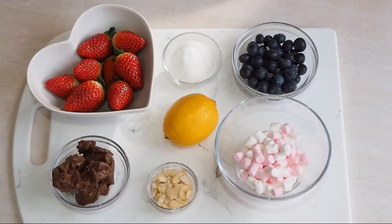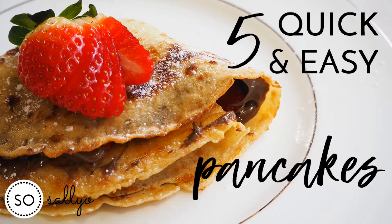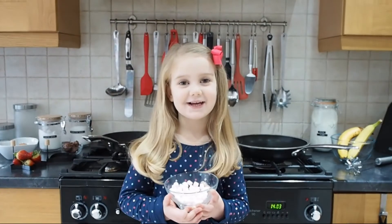With Pancake Day just around the corner, I thought I'd show you five quick, easy and delicious pancake recipes that you can make with your little ones today. Let's make pancakes.